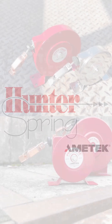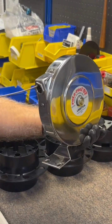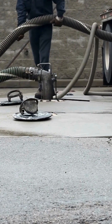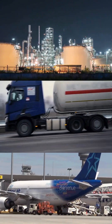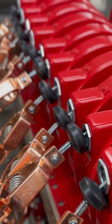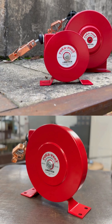Over five decades, Hunter Spring has been the go-to manufacturer for high-quality static grounding reels, also known as static discharge reels. Our reels are a trusted choice for grounding and bonding industrial, commercial, and military equipment. As a premier supplier to the fuel transportation and aircraft refueling industries, Hunter Spring understands the critical importance of safety. Our grounding reels are rigorously manufactured to meet the exact specifications set for applications where static electricity discharge could cause sparks and potential explosions.